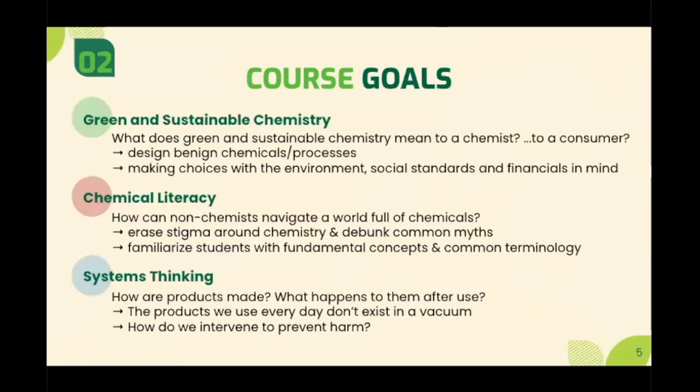In defining these gaps that we saw in the existing undergraduate chemistry courses, we quickly were able to outline a new course that encompassed all the things that we as undergraduate chemistry students wanted to learn. We identified three overlying concepts addressed within this course. We started with the key concepts of green and sustainable chemistry and defined sustainability from both the chemist's and the consumer's point of view — one being focused on developing benign chemicals or processes, whilst the other defining sustainability in broader terms. Consumer choices these days have shifted to encompass the environmental, social and financial aspects within a product.